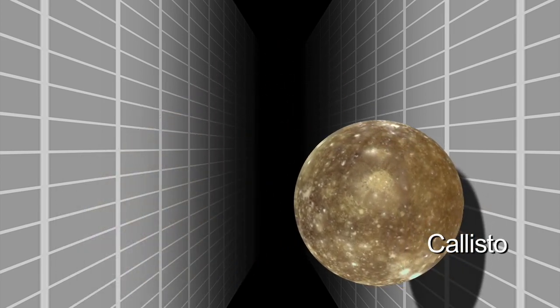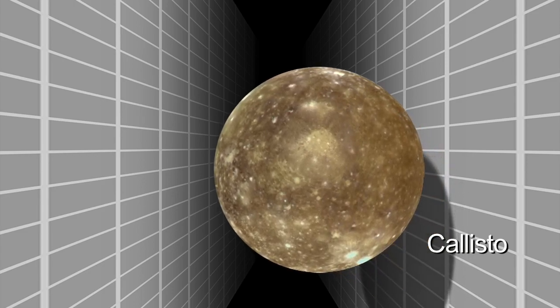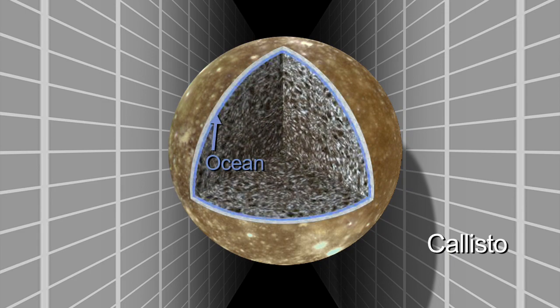Callisto, the relatively dead world, does not have the level of activity that Europa and Ganymede have, yet we think that Callisto has an ocean beneath its surface. It's not out of the question that if there are liquid water oceans down there and there's heat and there's energy, that there could possibly be life.